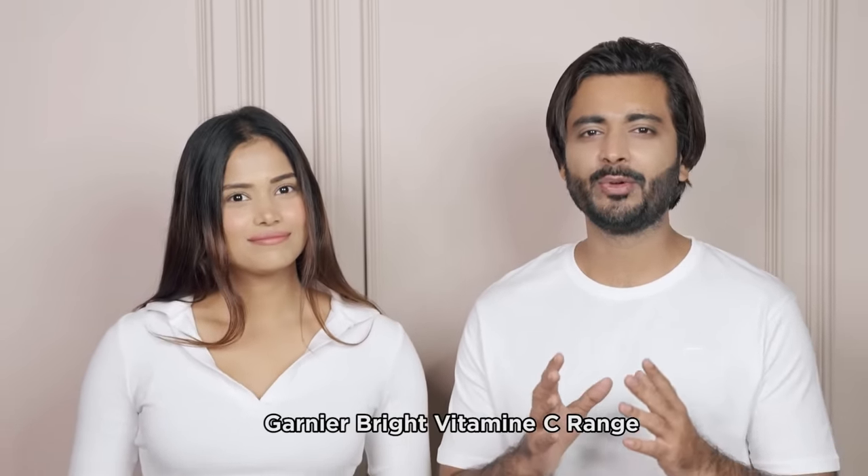Hey guys, welcome back to our YouTube channel. It's me Rimpi and this is Shashank, and it is the wedding season. So our routine is focused on bringing out a glow that turns heads at every event we go to, and the best way to do that is to have a skincare routine where all the products incorporate vitamin C.